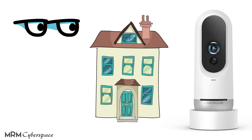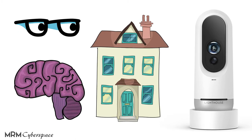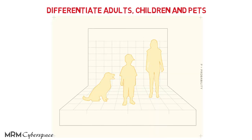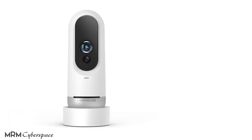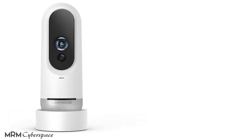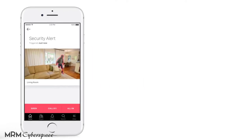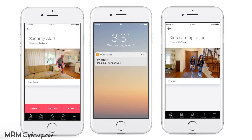Lighthouse supposedly knows the difference between adults, children, and pets. From its companion mobile app, users can teach Lighthouse to recognize who the family members and trusted guests are, including pets. From then on, the app can alert you when one of them enters or leaves the house, or if an unidentified intruder is present.